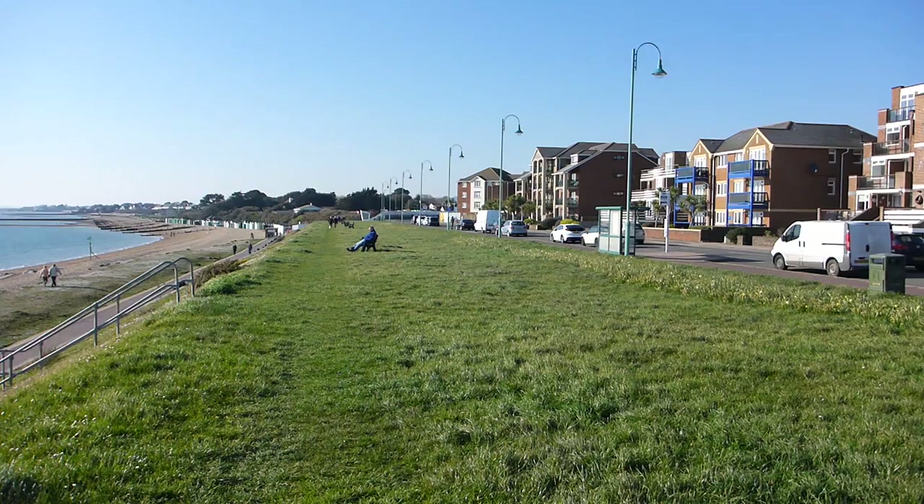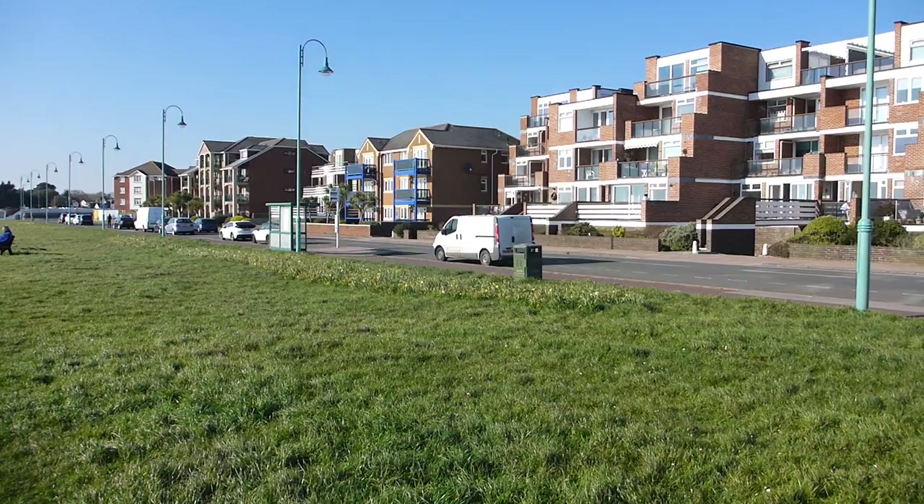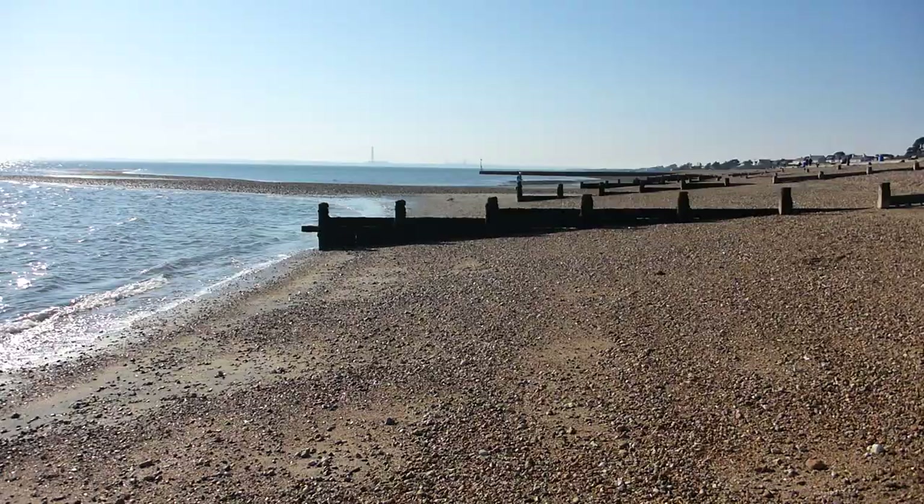The council has spent quite a lot of money trying to protect this coastline. There are lots of nice houses, flats, and apartments here, and they don't really want those to fall into the sea.